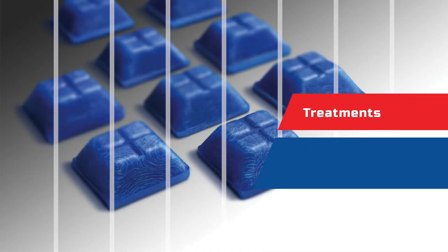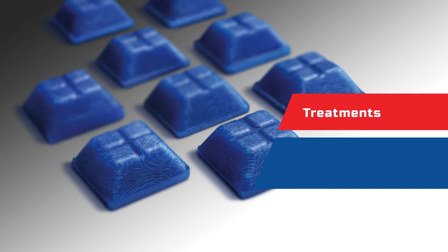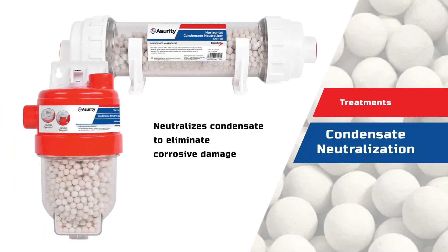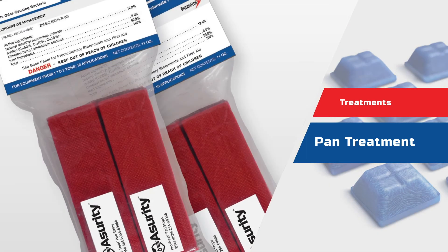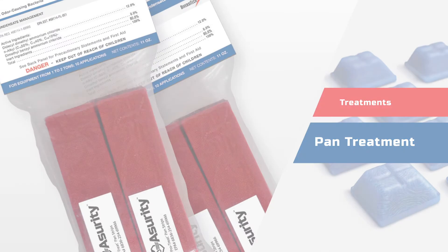Assurety's full range of treatment products protect the condensate system and help reduce maintenance between visits. Our condensate neutralization treatments neutralize the condensate to eliminate corrosive damage. Our pan treatments combat sludge and slime and control odors and pan overflows.